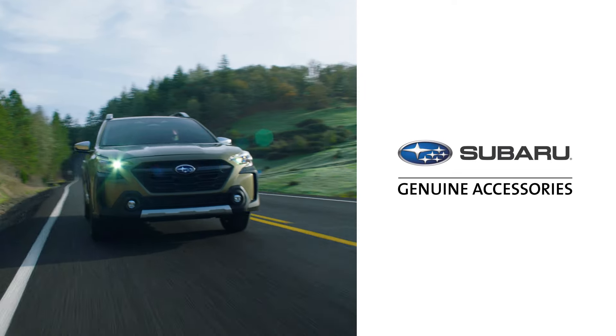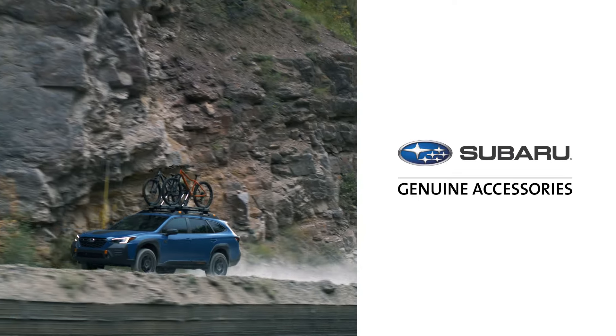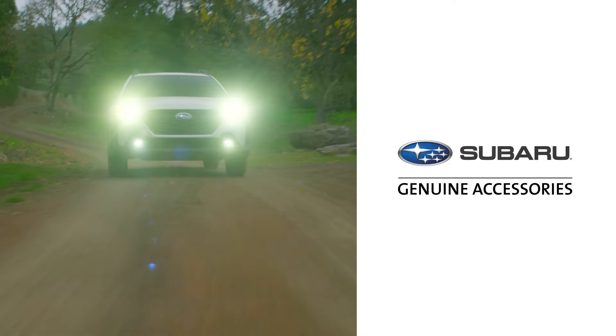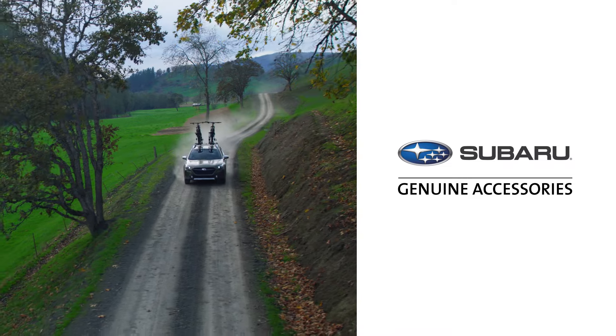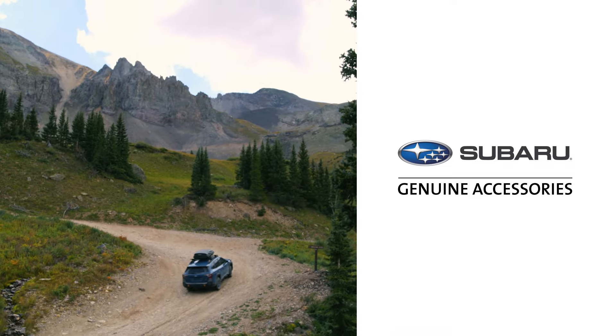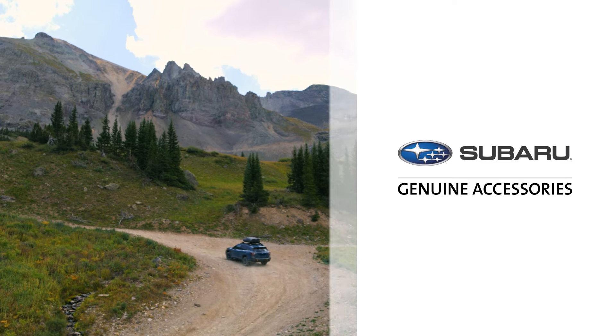Thanks for joining us to see just a few genuine Subaru accessories available for the Subaru Outback to help you find new places and go where love takes you. Be sure to talk to your sales consultant to learn about the full line of genuine Subaru accessories for your Subaru Outback.